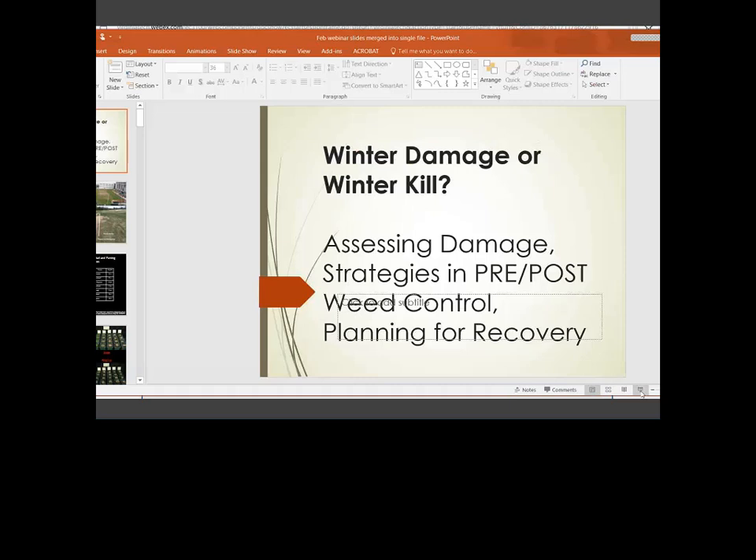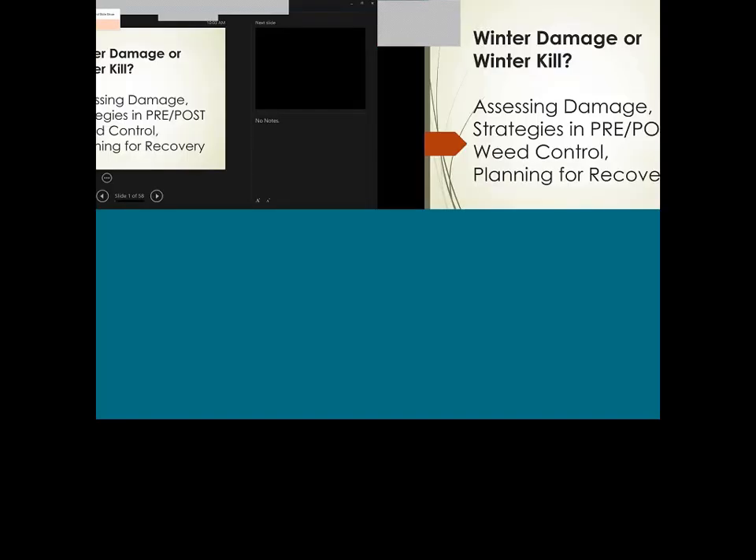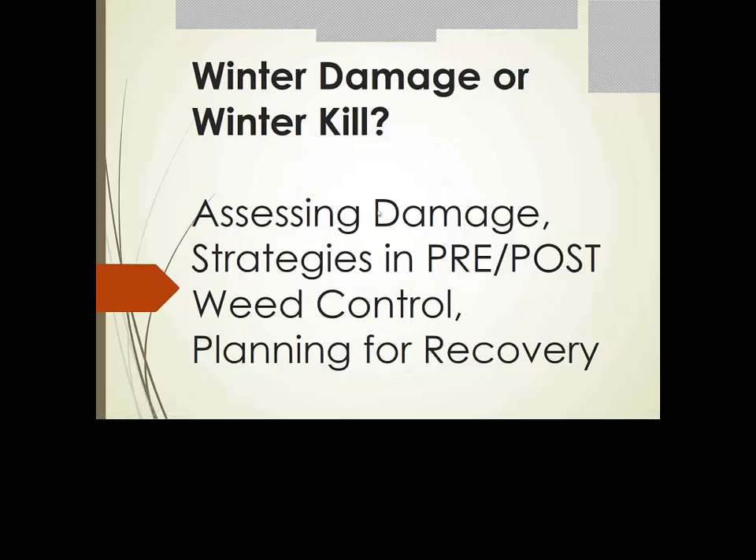What we've got is essentially a combined effort between our two universities to talk about winter damage or winter kill. It's been another interesting winter. Here recently we warmed back up in Blacksburg, but we're once again back into a winter period with some freezing rain and drizzle. Our goals today are to assess what damage we think has happened, emphasize strategies in pre- and post-emergent weed control, and talk about steps for recovery.